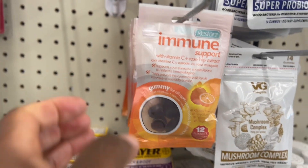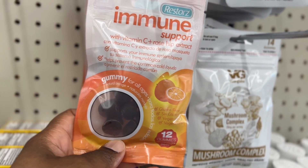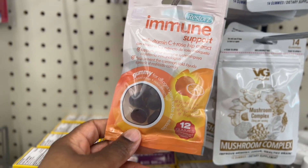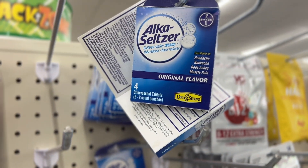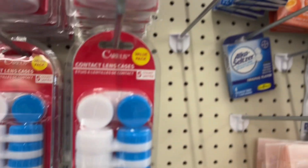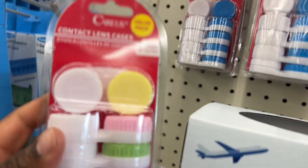Guys, don't underestimate Dollar Tree. Look what they have — immune support with vitamin C. They also have Alka-Seltzer original flavor. And look, contact lens cases — these are super cute, different colors!